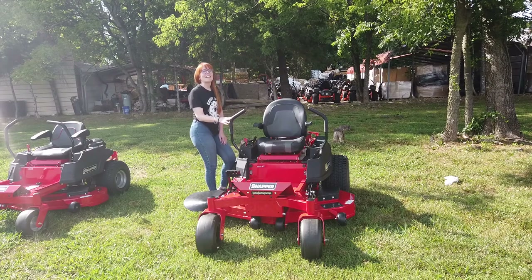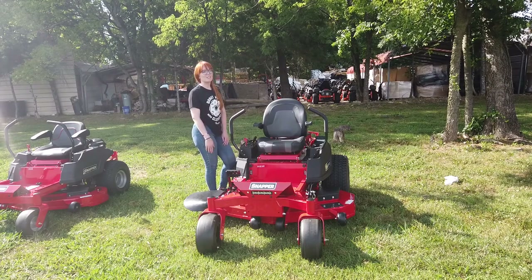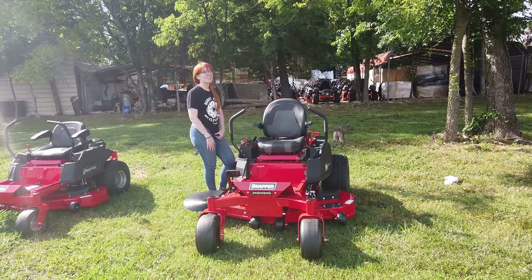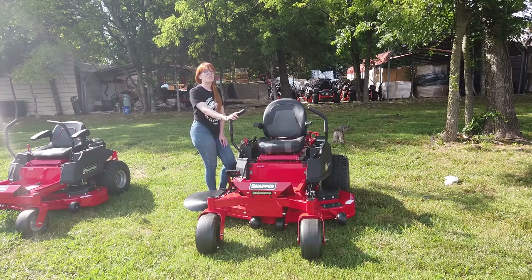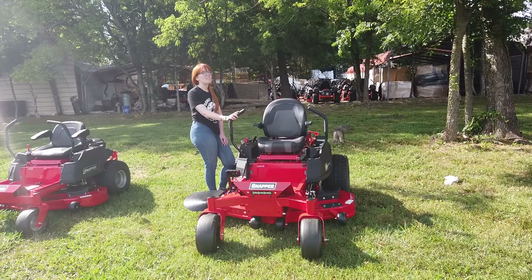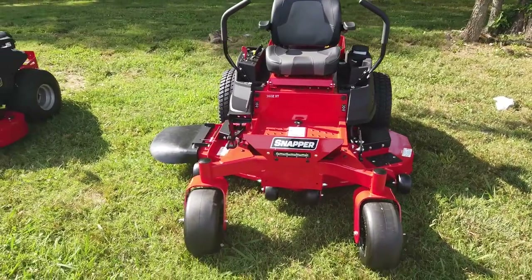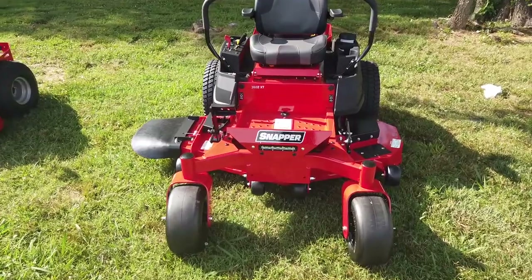We're here at SLE Equipment in Antioch, Tennessee, outside of Nashville. Our phone number is 615-641-7720. Today we're looking at the Snapper 360 XT with the 52-inch cutting deck.